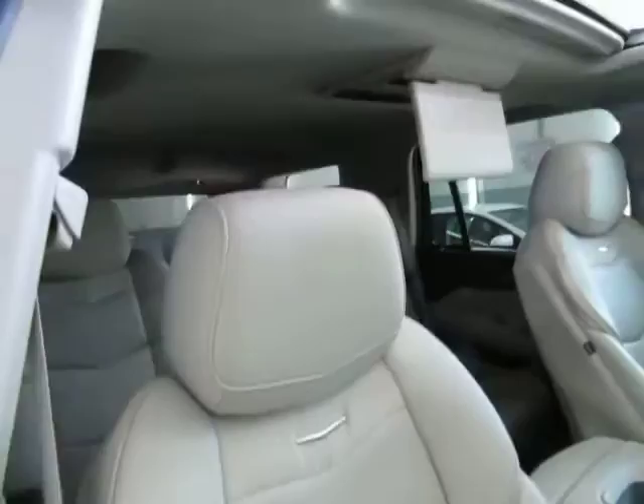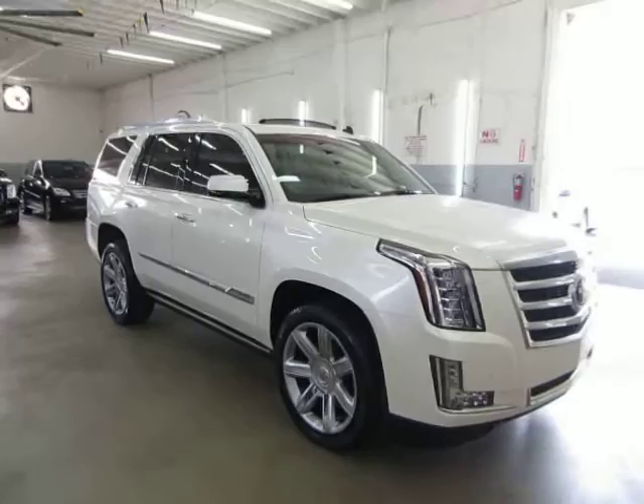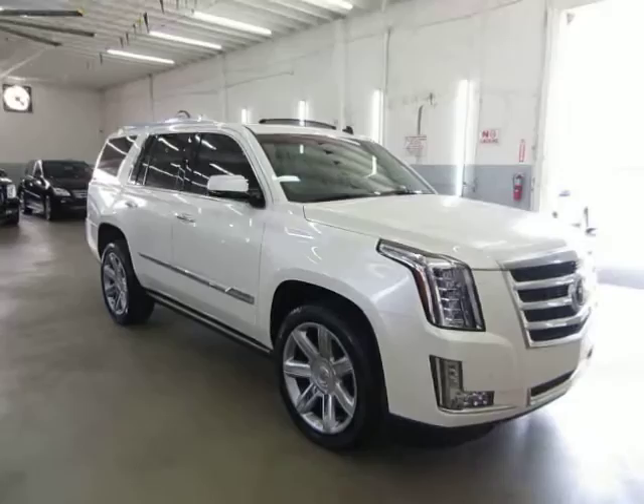Before we conclude, let me briefly discuss financing. We have excellent rates for good credit, special financing for not-so-good credit, and even some programs for really rough credit. If you live far away or want to get pre-approved, go to vehiclemax.net, click the 'Apply for Credit' tab, fill it out completely, click submit, then give us a call so we can retrieve your application and get you pre-approved. Thank you for watching our video at vehiclemax.net.